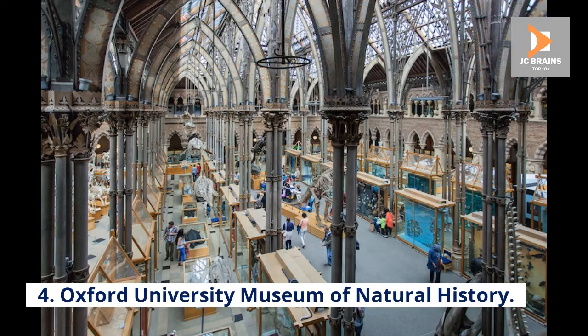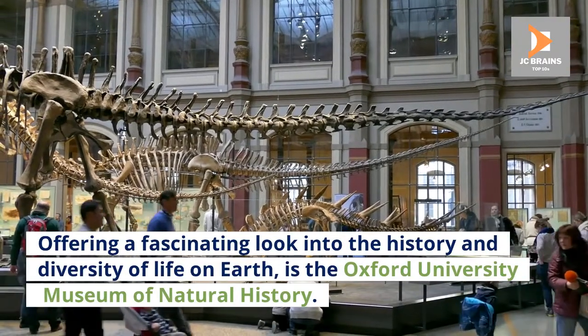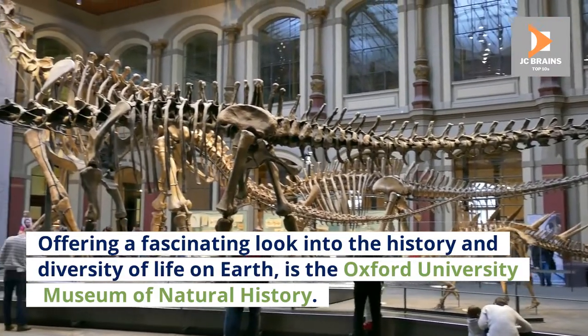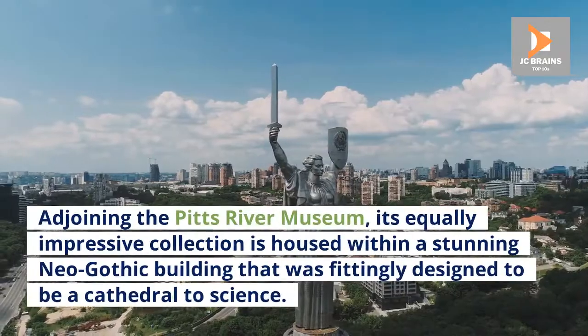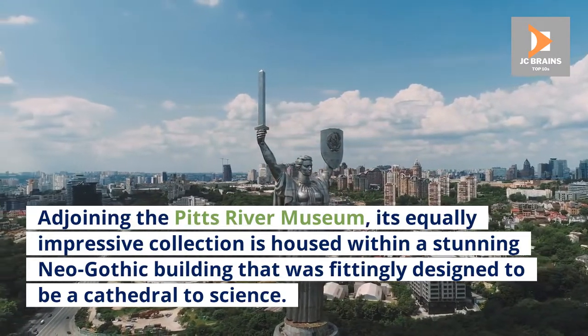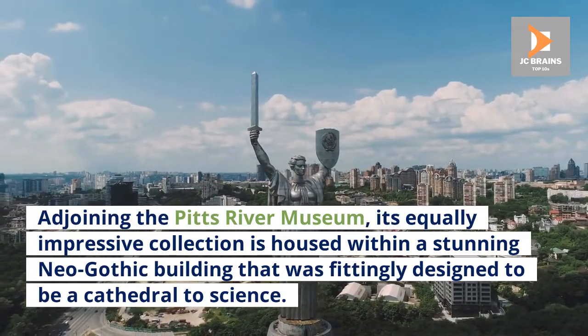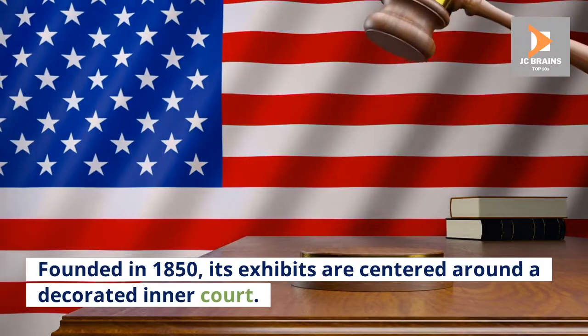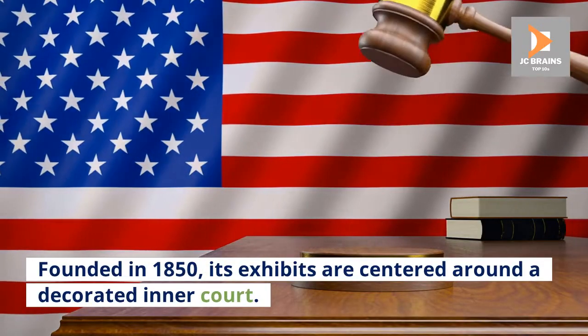Number 4: Oxford University Museum of Natural History. Offering a fascinating look into the history and diversity of life on Earth is the Oxford University Museum of Natural History. Adjoining the Pitt Rivers Museum, its equally impressive collection is housed within a stunning neo-gothic building that was fittingly designed to be a cathedral to science. Founded in 1850, its exhibits are centered around a decorated inner court.